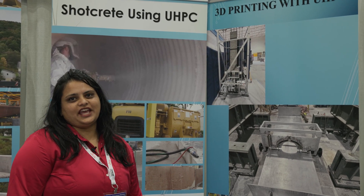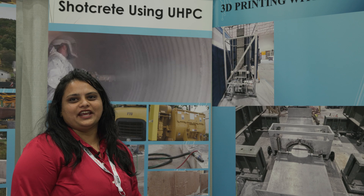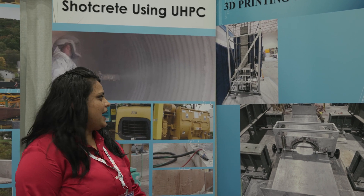Finally, we have automation through 3D printing with UHPC. Several students are working day and night on printing hollow columns, beams, and a lot more.